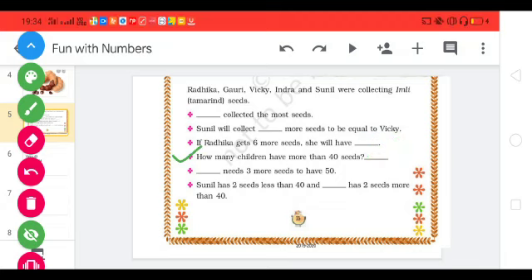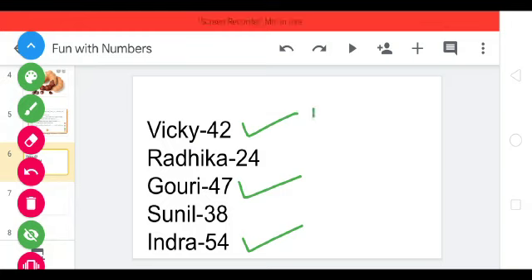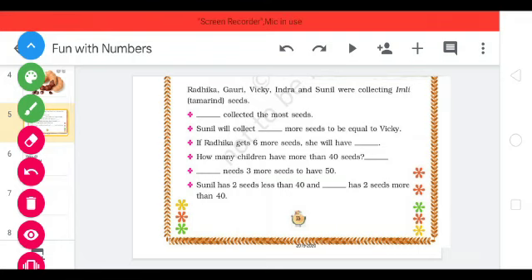Next question: How many children have more than 40 seeds? Let's come to the list. 42 is more than 40, 47 is also more than 40, and 54 is also more than 40. That means 3 children have more than 40 seeds. Our answer is 3 children.